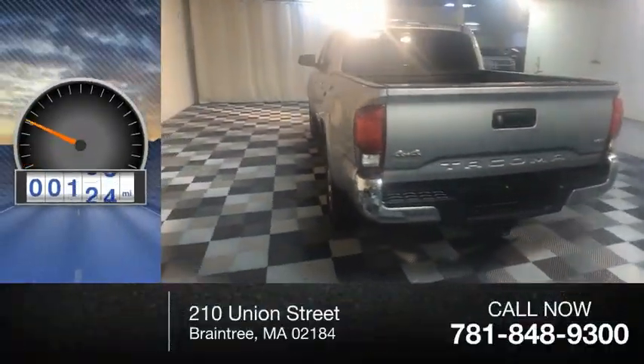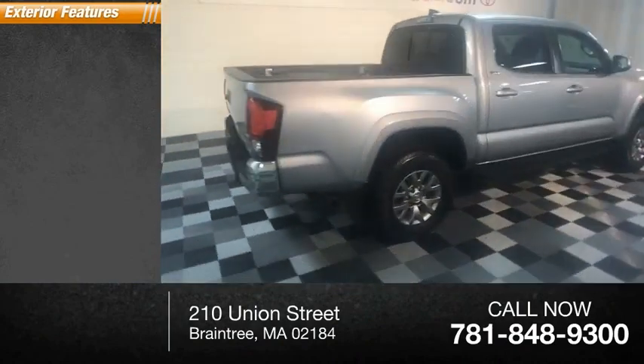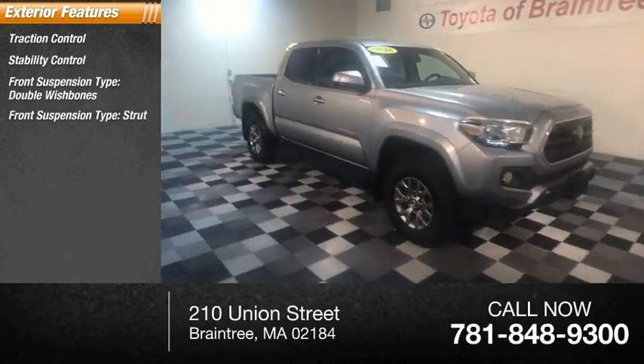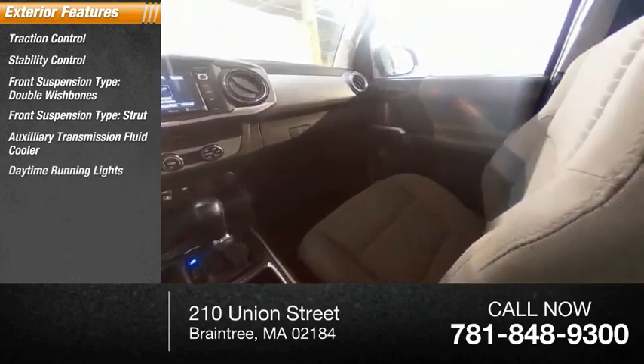This vehicle has less than 40,000 miles. Here are some of this vehicle's great options: traction control, stability control, front suspension type double wishbones, front suspension type strut, auxiliary transmission fluid cooler, and daytime running lights.